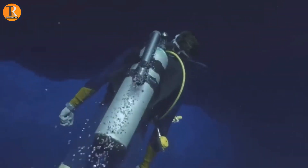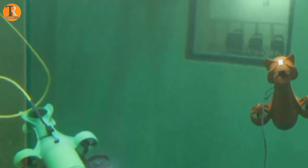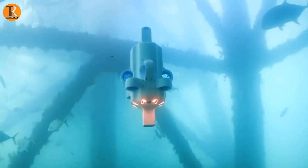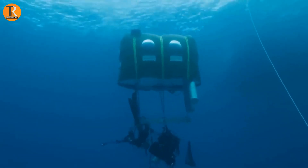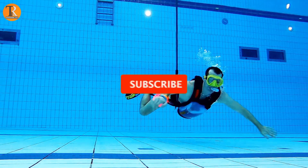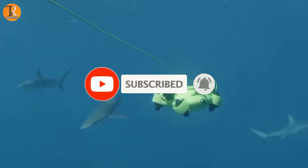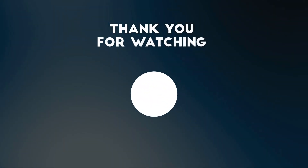So guys, there you have it! These inventions are turning our dreams of living underwater into a reality. Whether you're an explorer, a scientist, or simply a lover of the deep blue, these innovations are pushing the boundaries of what's possible beneath the waves. Who knows what the future holds for underwater living? Don't forget to like, subscribe, and hit that notification bell so you never miss out on the latest in cutting-edge technology. Until next time, keep exploring and stay curious!